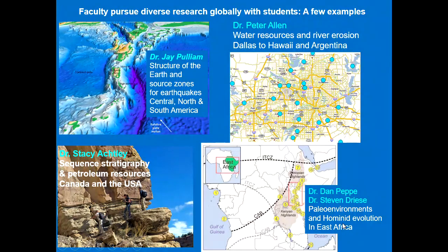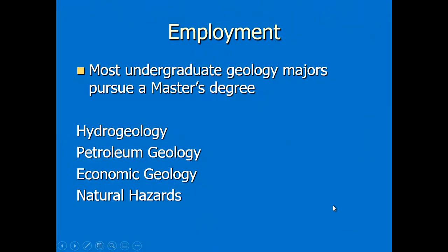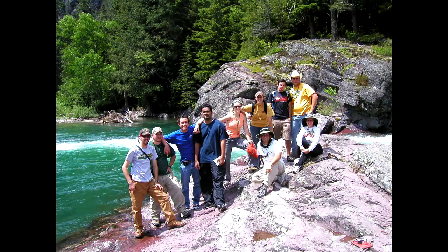There are good employment opportunities for geologists today. Most of our undergraduate geology majors go on to get a master's degree in geology. The typical areas of employment for a geologist are hydrogeology, petroleum geology, economic geology, and natural hazards. The last few slides I'm going to show are the undergraduate seniors involved in this capstone geology course where they get to go out into the field.